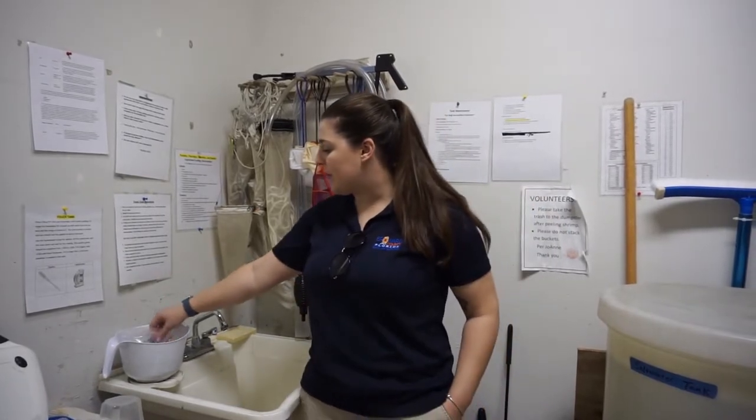So what's in the bucket? There's some shrimp defrosting in this bucket so we're going to feed the fish a little bit today, because we were closed yesterday and that's our typical feed day.